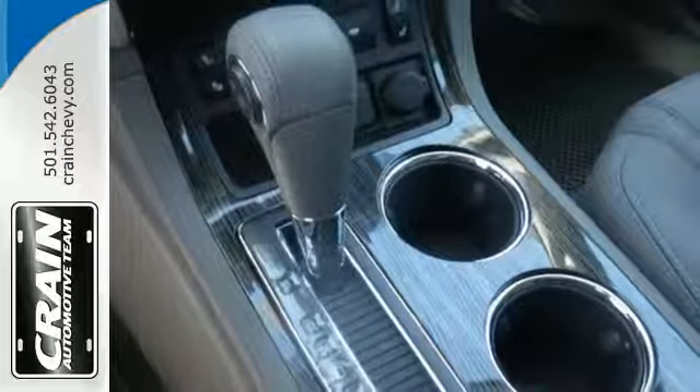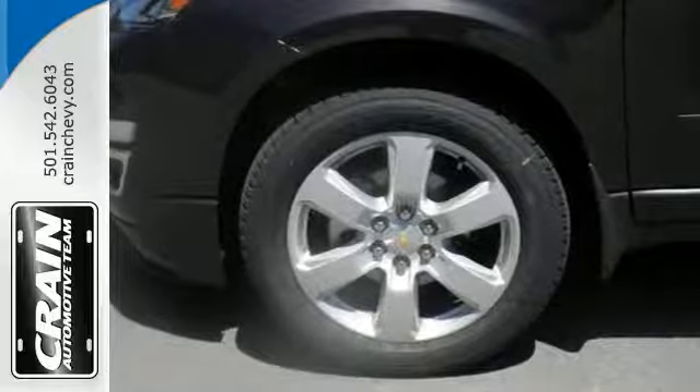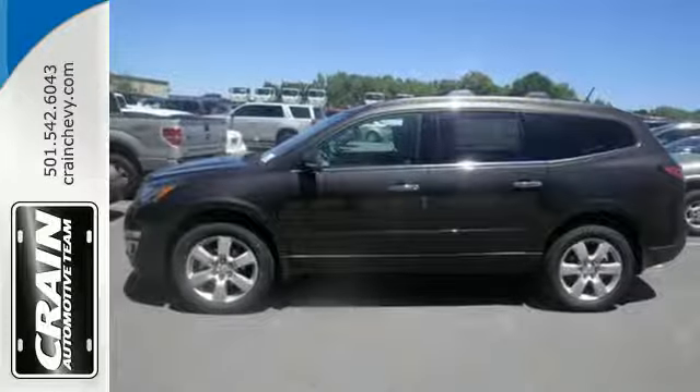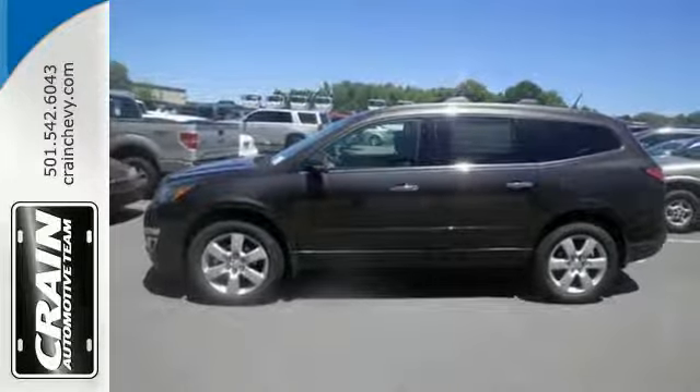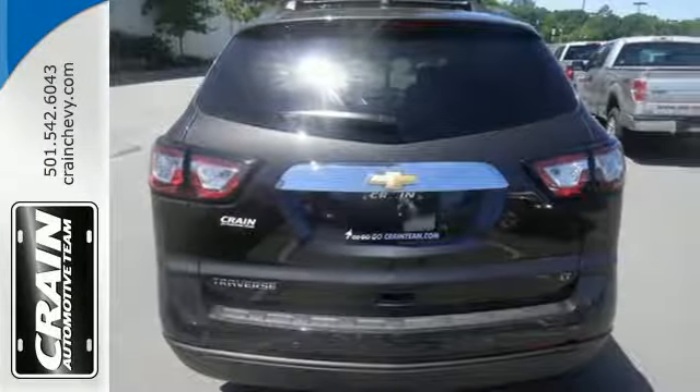Stay connected on every escapade with OnStar 4G LTE capability. The long haul is much more pleasurable with Bluetooth, USB port and auxiliary audio input, Sirius XM satellite radio, and a color touchscreen media display.